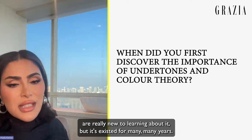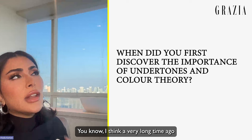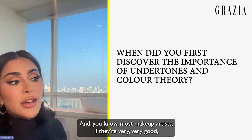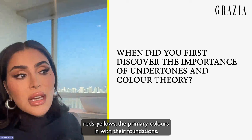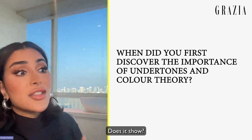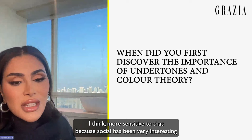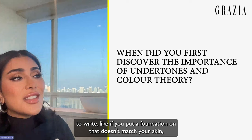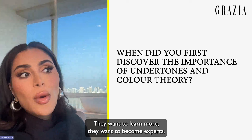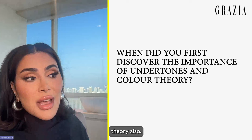The interesting thing about color theory is people are really new to learning about it, but it's existed for many years. A long time ago we were very limited in colors and foundations, so nobody really matched their skin tone. Very good makeup artists will mix blues, reds, and yellows — the primary colors — into foundations. Social media has made people more sensitive to mismatched foundation, and that's why people have become more experimental and want to learn more about color theory.